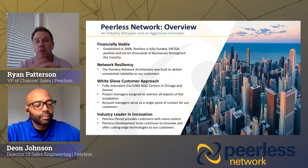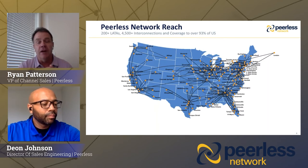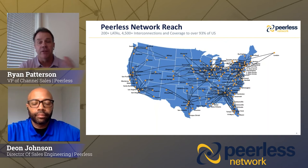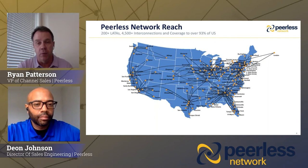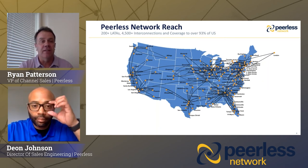We're really known for our white glove approach as a nice differentiator, as well as our network reliability. Being not a huge company, we can also be very innovative and move and change with the industry. The Peerless Network — this is a network map of all our network, 100% owned and operated by Peerless. We're in over 200 LATAs and can service over 93% of the U.S. population. Very few providers have their own network — we operate our voice services over our own voice network, so the buck stops with us. If you have a problem, we're not calling 50 underlying providers to figure out where it is.